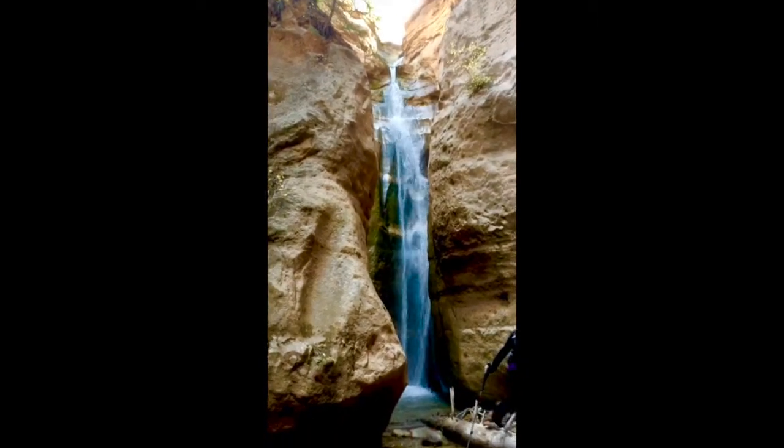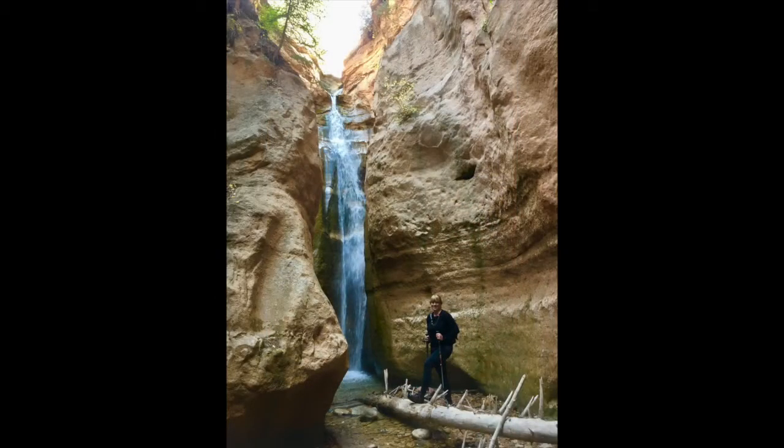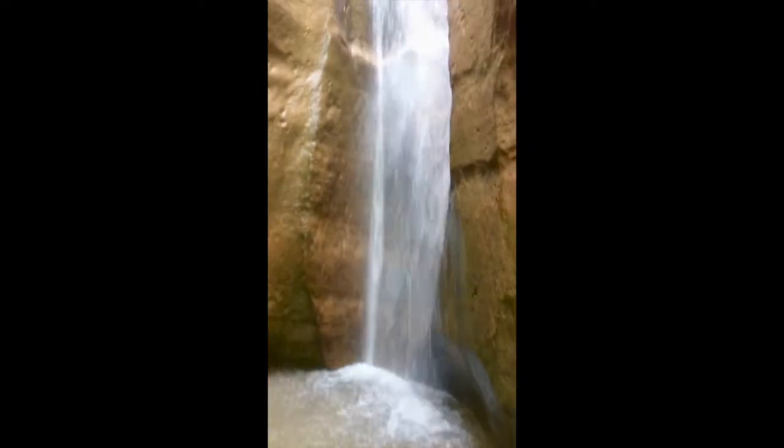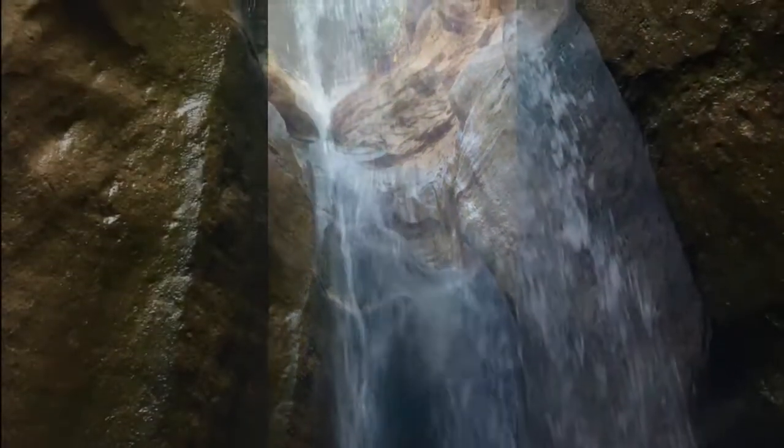This canyon is sweet! I've been instructed I have to get a closer look — it goes around here, it's about ankle deep now. Wow, yeah, that's pretty cool.